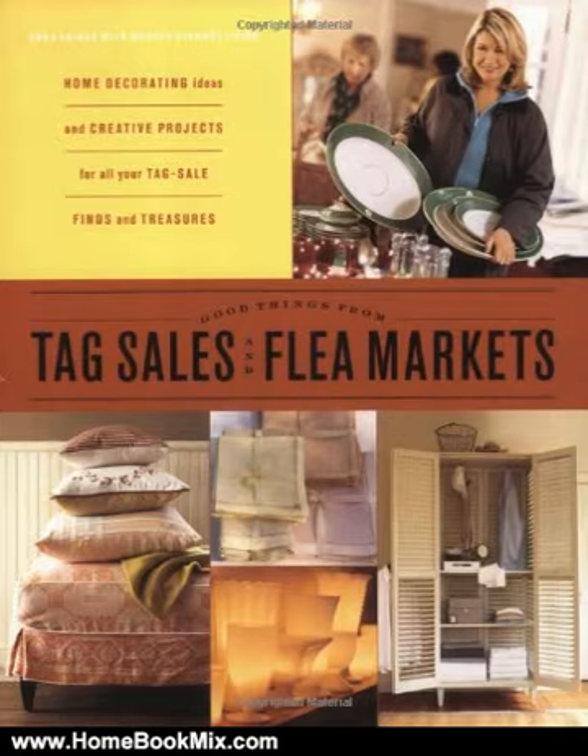Want to make the most of second-hand bargains? Good Things from Tag Sales and Flea Markets teaches you not only how to shop vintage sales with confidence — where to find them, what to bring, how to spot a good deal, and more — but also how to transform newfound treasures into decorative, useful objects.